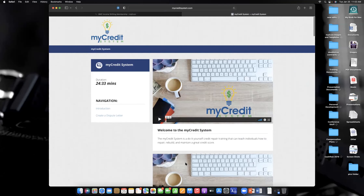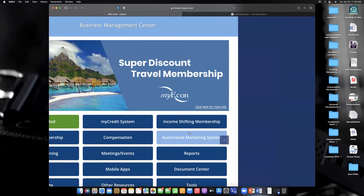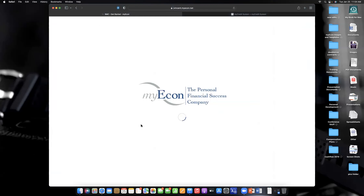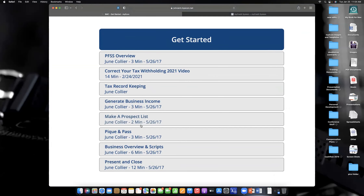Now I'm going to switch back to the Income Shifting Membership tab. You can also access the credit system from a big button we placed here — it takes you to the same place. Now you can watch the 'Get Started' videos here, which will be somewhat redundant to what I'm covering today. We've been working on updating some things I think you'll be excited about.